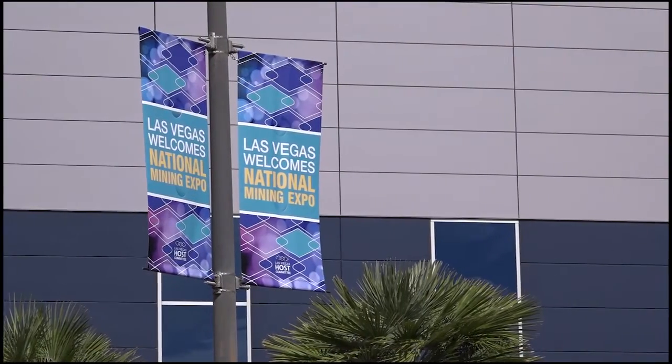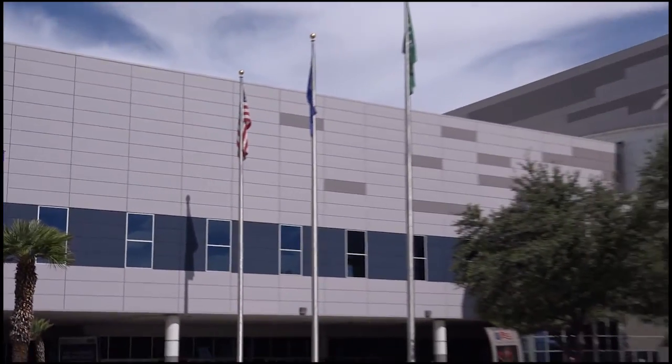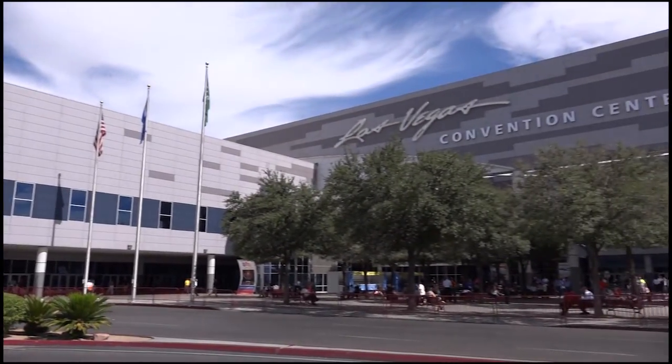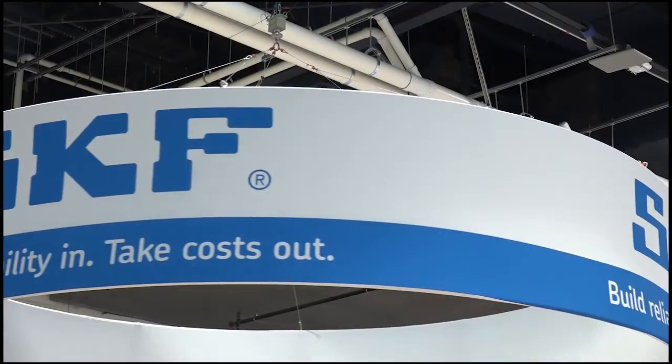In September 2016, close to 50,000 mining industry professionals from around the globe gathered in Las Vegas, Nevada for Mine Expo International, the largest mining show in the world.